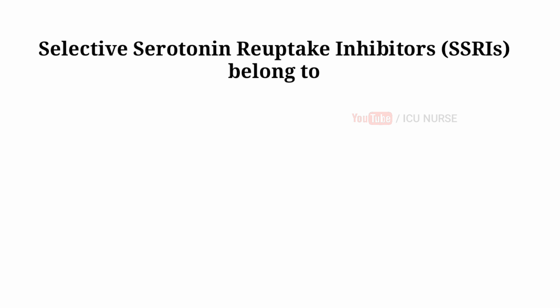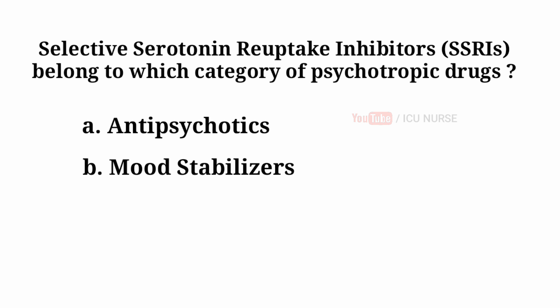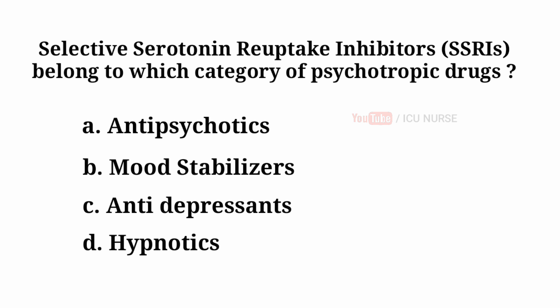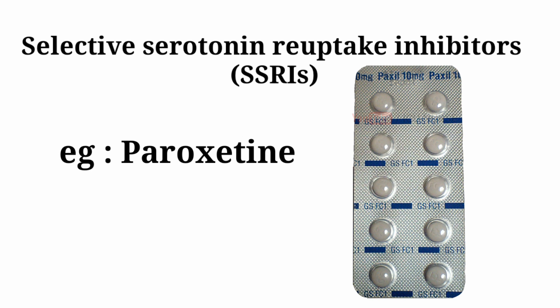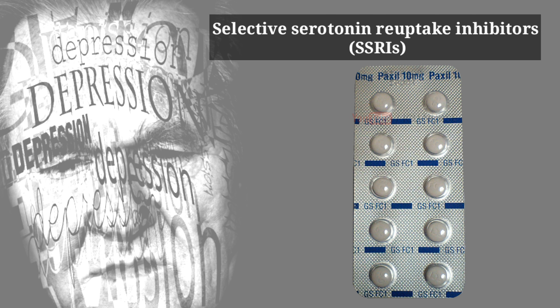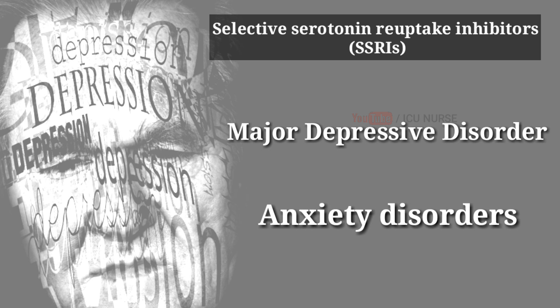Selective serotonin reuptake inhibitors belong to which category of psychotropic drugs? A. Antipsychotics. B. Mood stabilizers. C. Antidepressants. D. Hypnotics. And the answer is C — antidepressants. Selective serotonin reuptake inhibitors are a class of drugs that are typically used as antidepressants. They are used in the treatment of major depressive disorder and anxiety disorders.